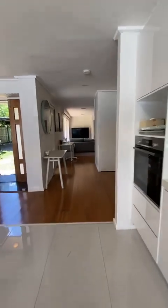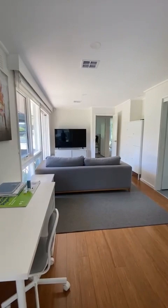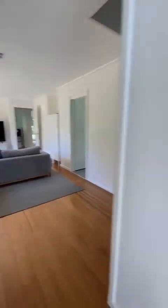Coming through the kitchen we have the second living area for kids. I say that because bedroom 3 and 4 are located just there, but we'll come back to that in a moment.